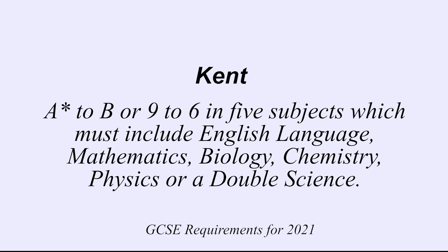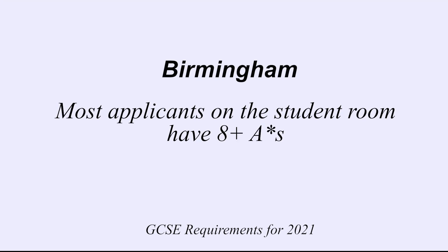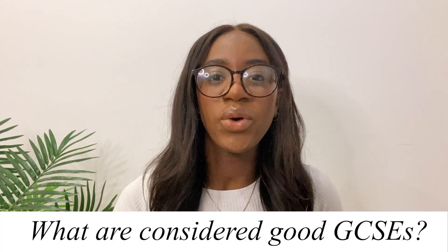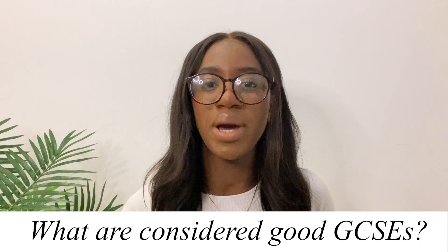Or in double science. At Birmingham, looking on The Student Room, almost every single applicant has lots of A stars — I couldn't quite find the exact entry requirements on their website, but I think you need a lot of A stars for Birmingham. At UCL you just need above a B in English and maths, and they do accept resits too.